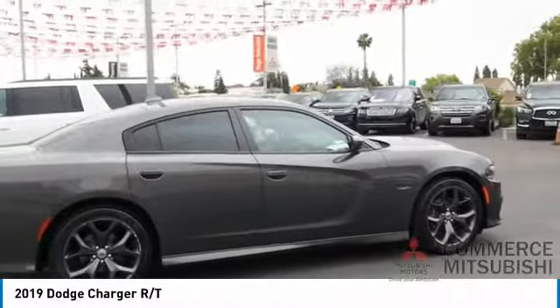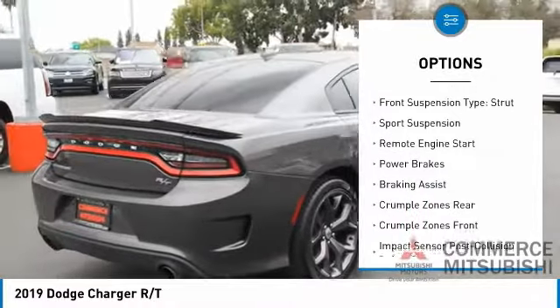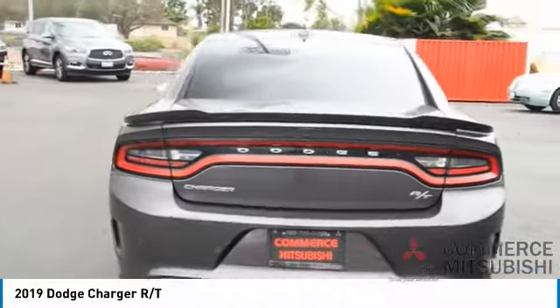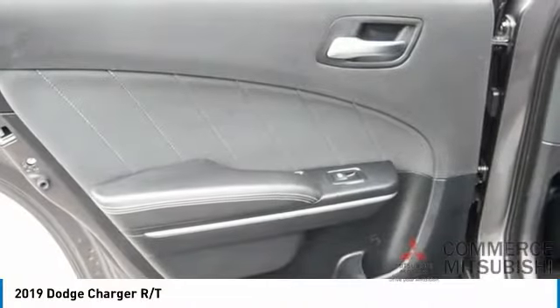Here are some of this vehicle's great options: power windows with safety reverse, emergency braking preparation, traction control, stability control, roll stability control, front suspension type strut, sport suspension, remote engine start, power brakes, and braking assist. Come see the car for yourself.